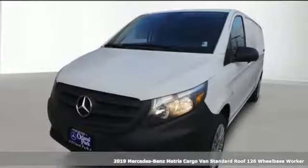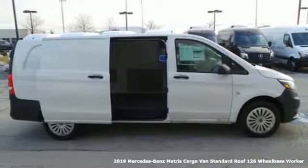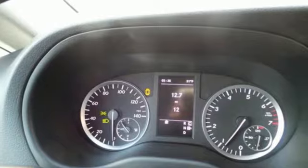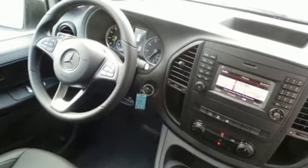Here's a new 2019 Mercedes-Benz Metris Cargo Van. It is more nimble than larger cargo vans and matches their cargo carrying ability. And it's a Mercedes-Benz. And with features like these, every drive is a pleasure.